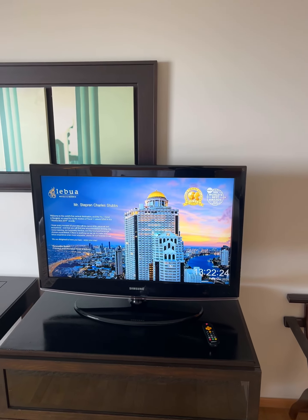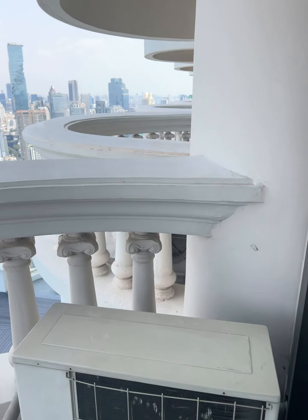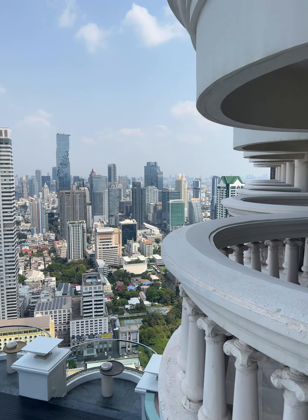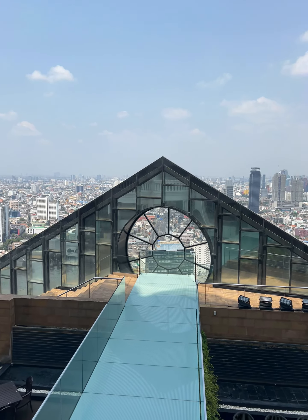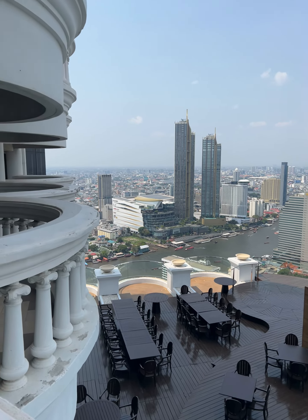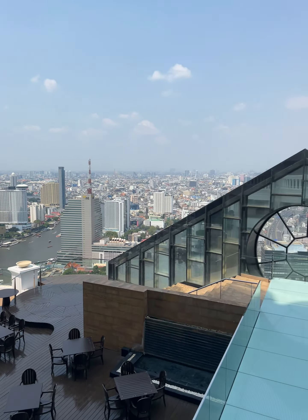Quite a small TV here — you would have thought that would have been a bit better for the money. But as we walk out, we've got the city view, overlooking the sky bar, and over on the other side we've got the river view. All in all, pretty happy.